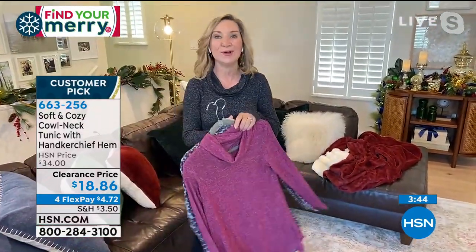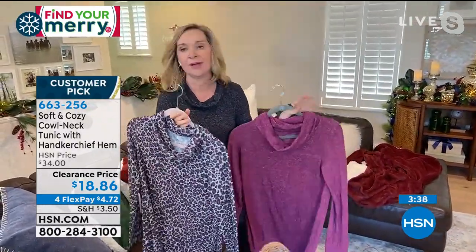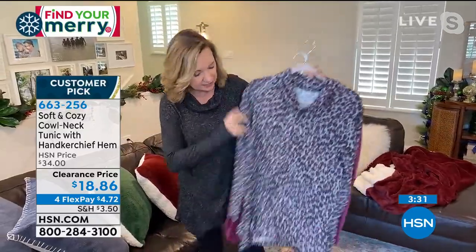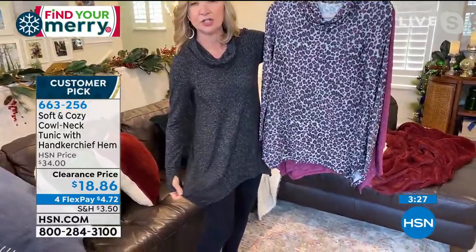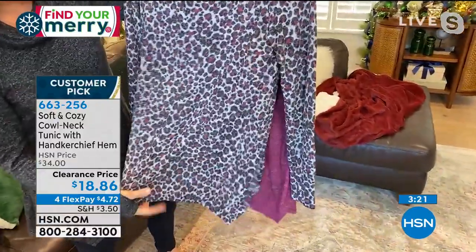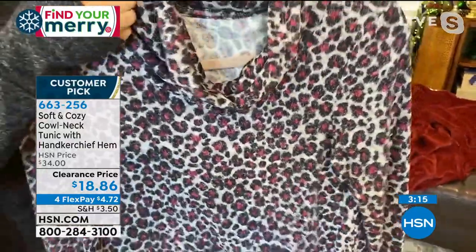I've worn these — I think it's one of my favorite pieces from our collection last year. I gave these to my mom and she wore them all around New York City. You can layer with this, wear it over leggings or jeans. We did do that handkerchief bottom, so it just adds a little bit of an updated look. What's nice about the animal is it's got heather gray and black, but it's got that pinky plum color — just a different take on the animal.